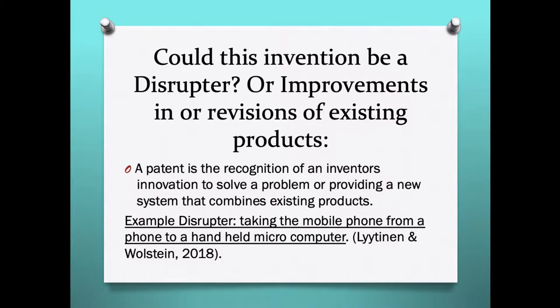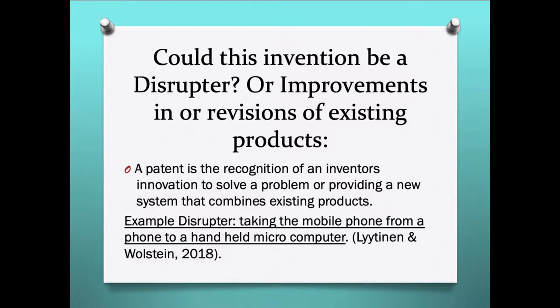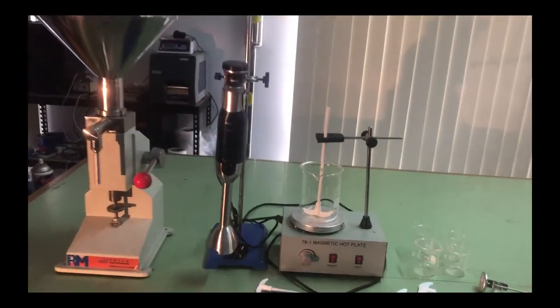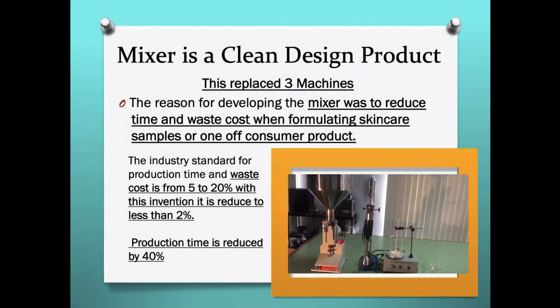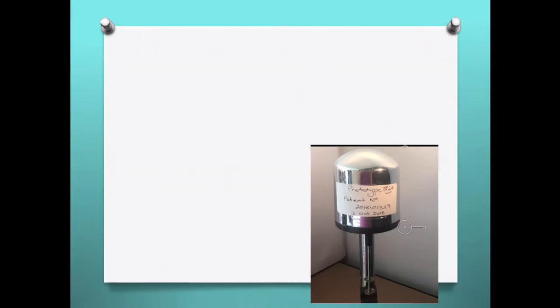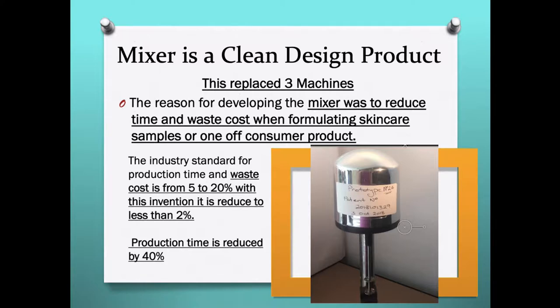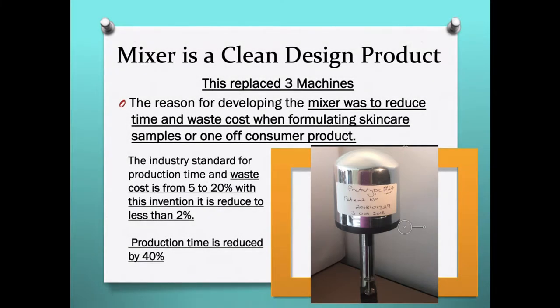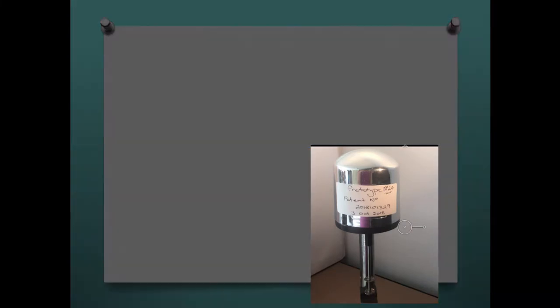But could this invention be a disruptor like the iPhone or Uber, or is the mixer just an improvement of what is existing? The mixer is a clean design product that replaces three machines. The reason for developing the mixer was to reduce the time and waste costs when formulating skin samples or one-off consumer products. In the industry, the standard for waste is about 5% to 20% of your cost. I have reduced that to 2% with this invention, and the production time is also reduced by 40%.